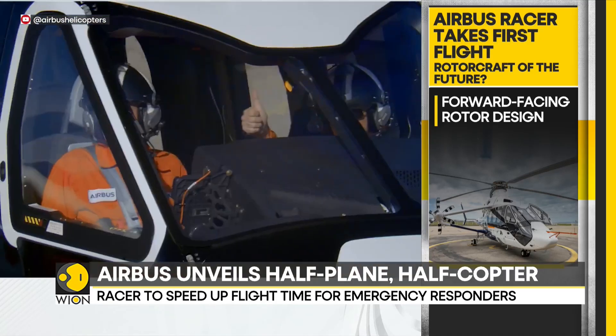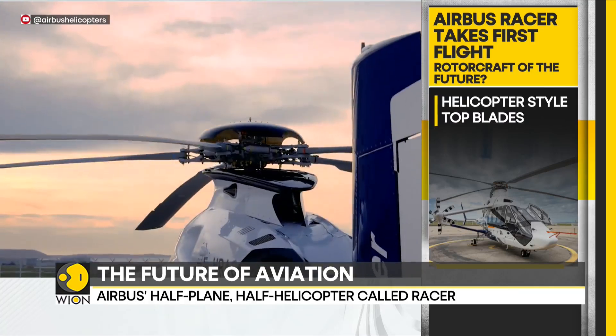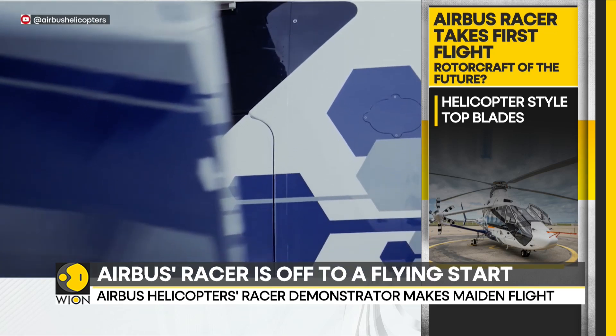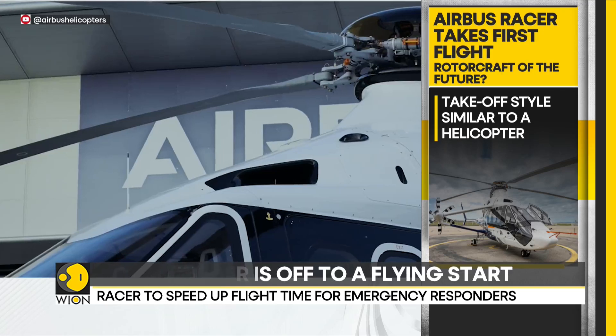The half-copter, half-plane is environment-friendly too. Simulations show the Racer consumes about 20% less fuel than a traditional aircraft. Moreover, its carbon emission is lower than the conventional aircraft of the same weight. Airbus is hoping that the Racer will redefine the aircraft industry.